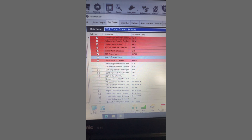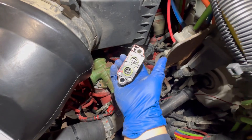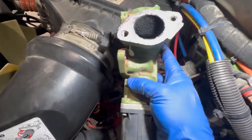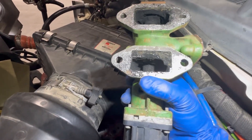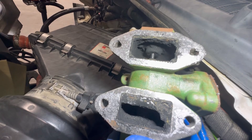Let me take you under the engine compartment and show you what I found. Notice the EGR valve looks fairly new — like it's already been replaced. The EGR differential pressure sensor was not too bad, not plugged up. But check out the EGR valve — it's all plugged up, and this is most likely the reason they replaced it the first time. Check out the mixer housing — it's also plugged up.